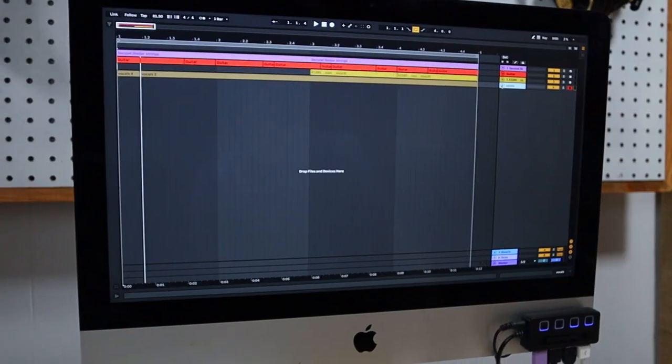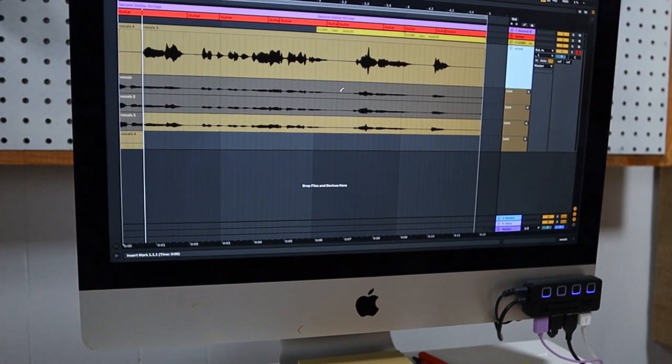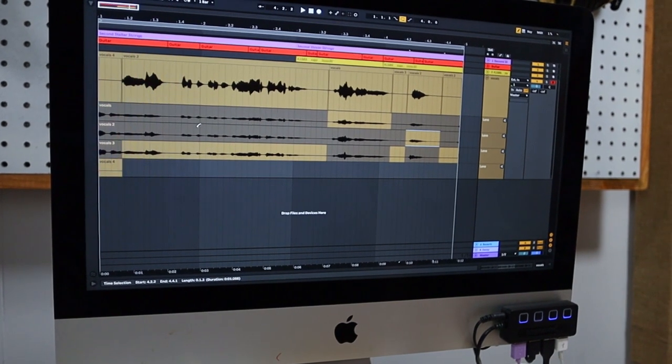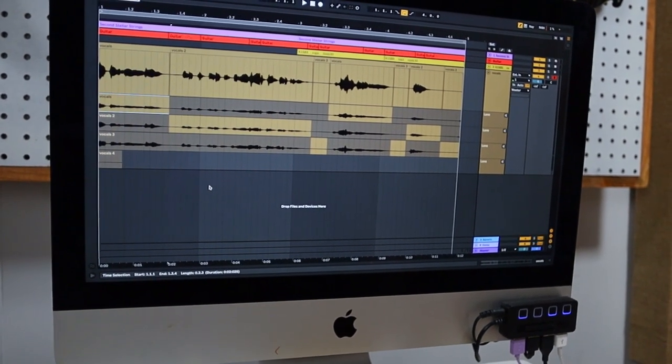Now that I have those vocals recorded I can simply open up the new comp takes — the lanes — and choose which part of the performance was the best, the one I like the most. Simply select that take or that lane that has the best performance or sound or style. It's really easy, you just draw it in. It's awesome.